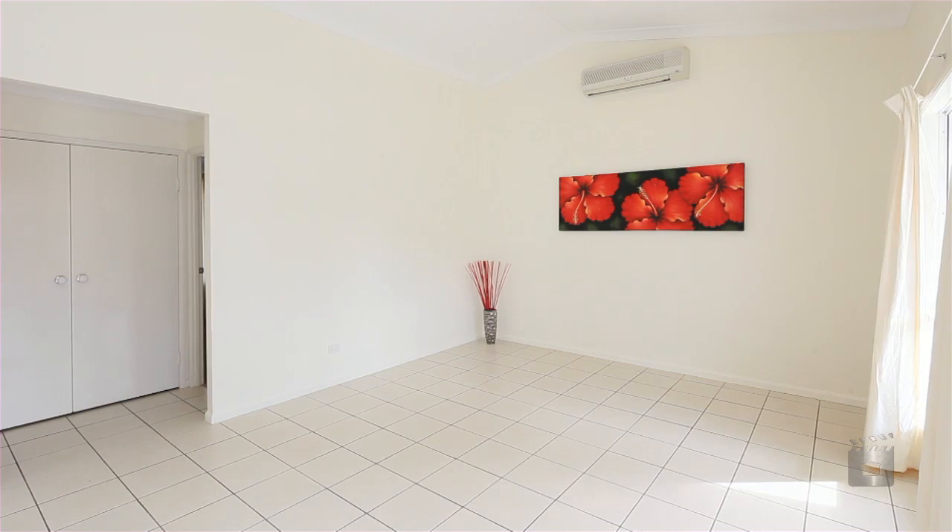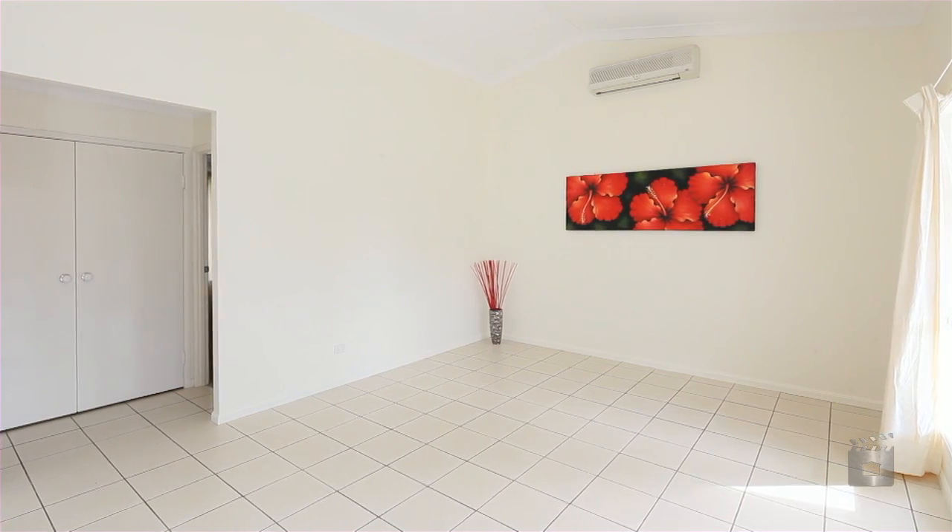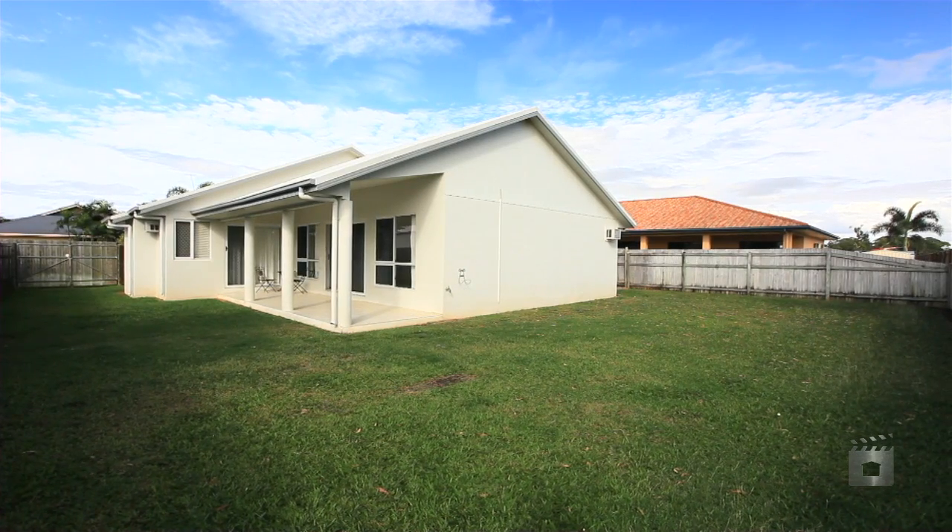Alternatively, the savvy investor would not want to pass up this great investment opportunity, located in a quiet cul-de-sac in a high rental demand area.